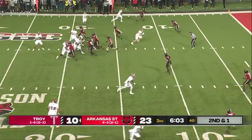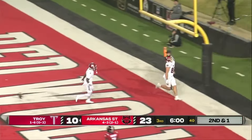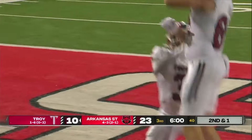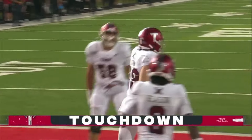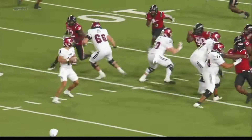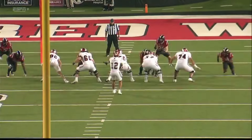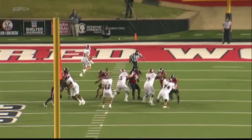So here's Caldwell. Second and one, going to throw it, looking over the middle — easy toss and catch. The touchdown. The throw to Brody Dalton, his tight end. His first touchdown catch of the year. Dalton straight down the left hash, busting coverage.